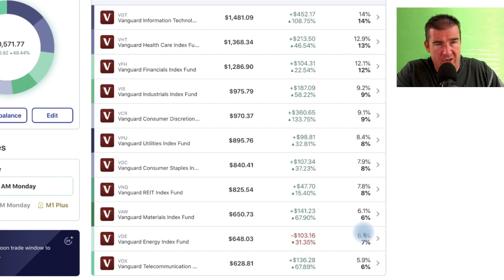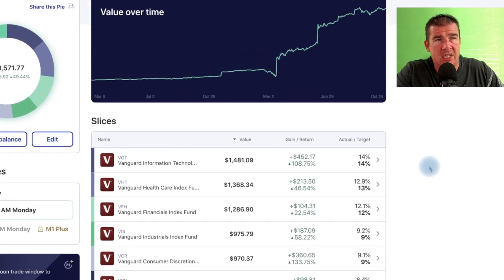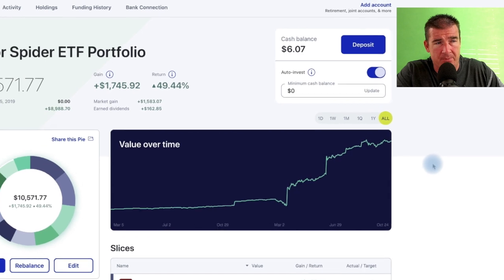The VNQ real estate ETF is set at an 8% allocation, and I also use it in the Roth IRA. Energy at 6% has just been a dog — it continues to underperform. That's fine; new funds flow into it, and if this continues we'll keep buying the bottom of energy and picking up shares of VDE at a cheaper rate — win in an up market and win in a down market. Finally, the telecom ETF is at 6%, and these returns are nothing to scoff at.